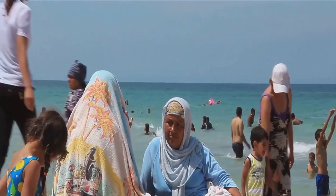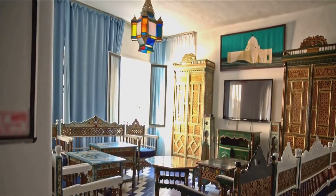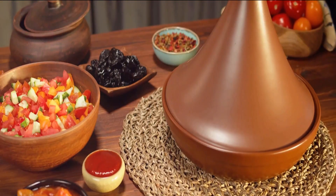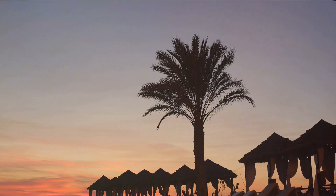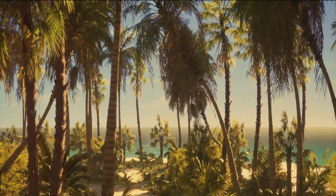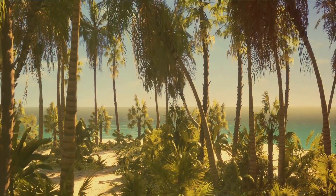Beyond its coastal allure, Jerba harbors a culture as unique as the island itself. A fusion of Berber traditions and Mediterranean influences, the local lifestyle is a fascinating tapestry of vibrant customs and age-old traditions. From aromatic local cuisines to the captivating melodies of traditional music, every facet of Jerbian life is a testament to the island's rich cultural heritage.